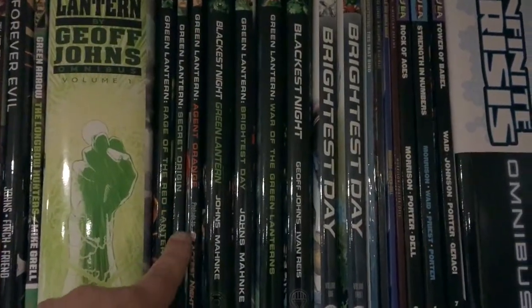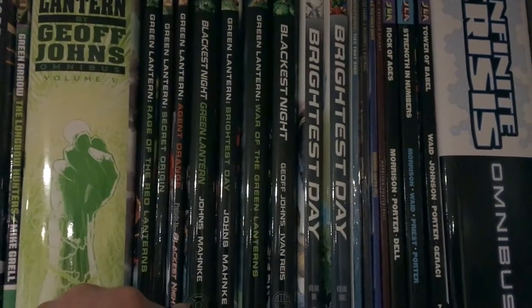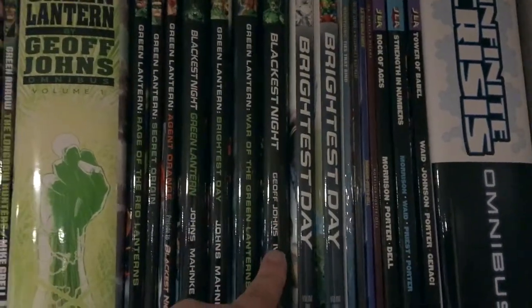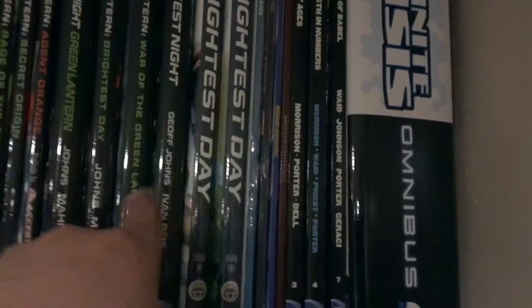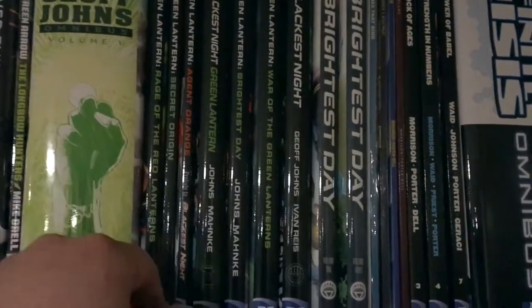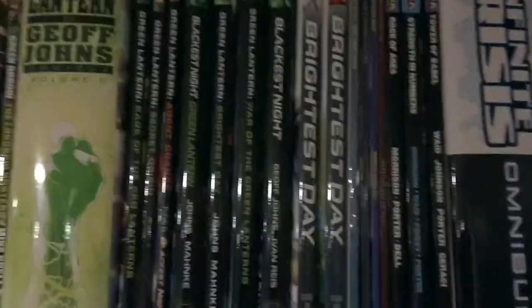Then we have the Rage of the Red Lanterns, Secret Origin, Agent Orange, and I have the volumes of Blackest Night and then Brightest Day, War of the Green Lanterns. Here are volumes one and three of Brightest Day — I am missing volume two — but since these are collected in omnibus forms, I'm just going to wait until I get the omnibus that contains those issues.